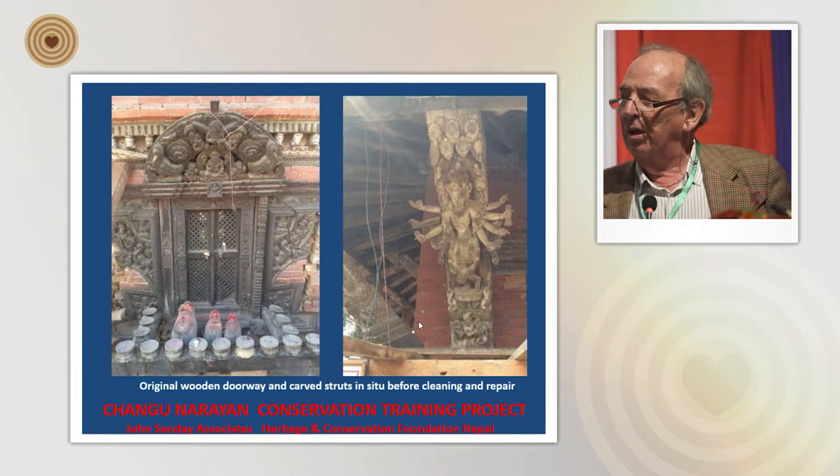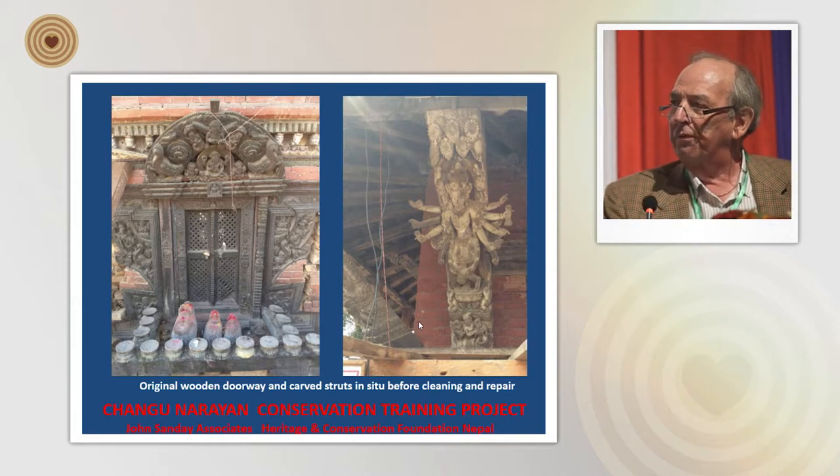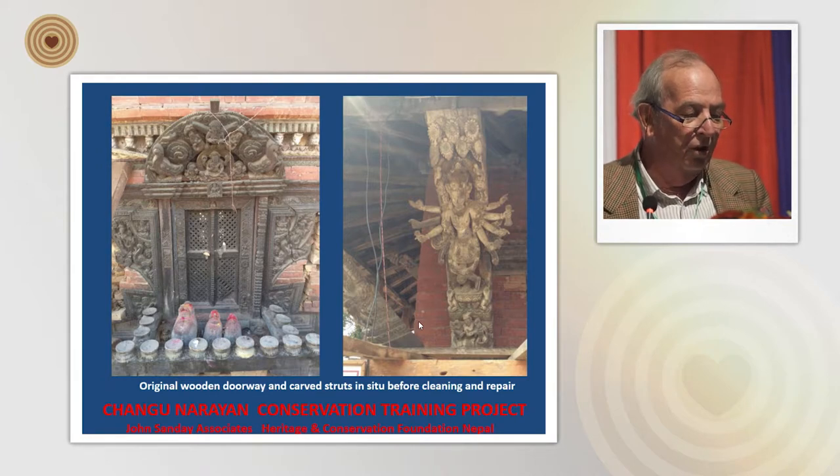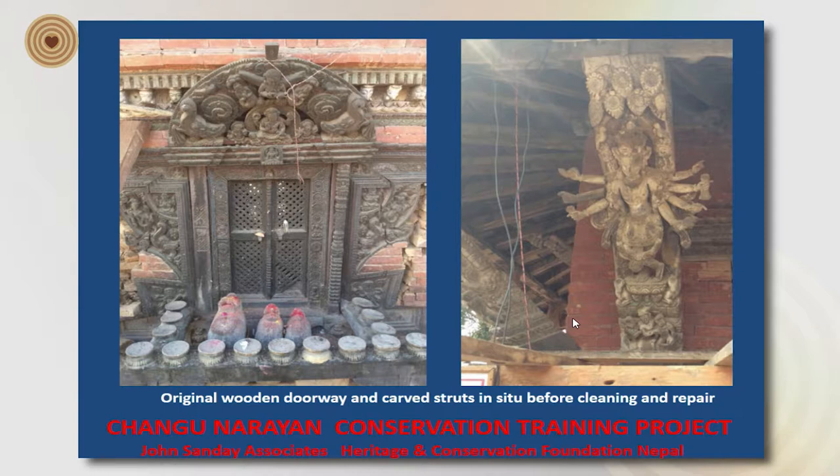Here are some examples I photographed before we started work. These are timber or wood carvings. On the left-hand side is a beautiful door with a taurana over it. On the right-hand side is a beautiful tunasi — the local name — or strut, which is a wood carving.